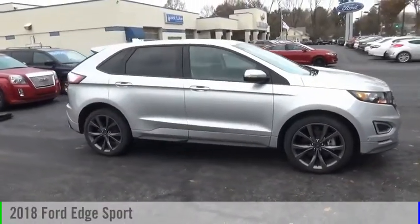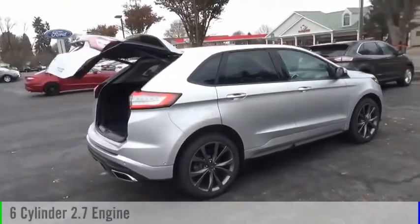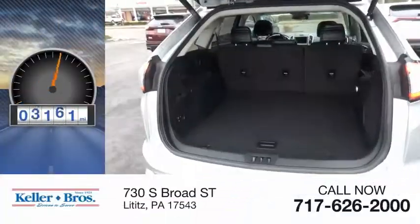We are pleased to show you the 2018 Edge. This vehicle is powered by an all-wheel drive, 6-cylinder, 2.7-liter engine and comes with an automatic transmission. This vehicle has less than 8,000 miles.